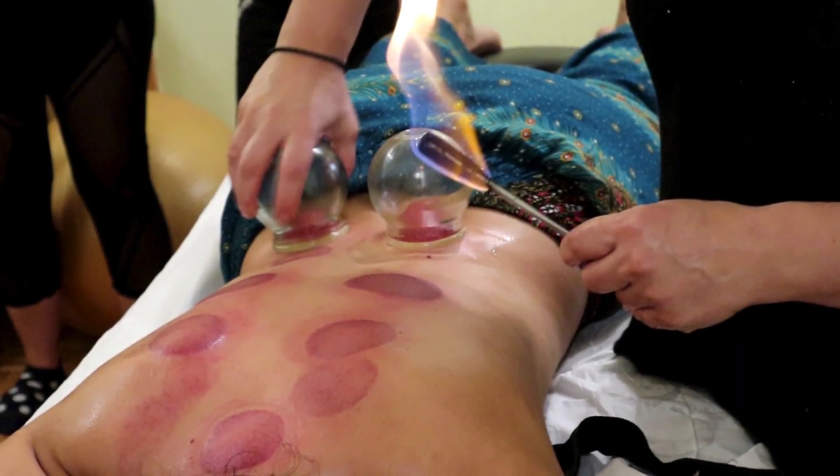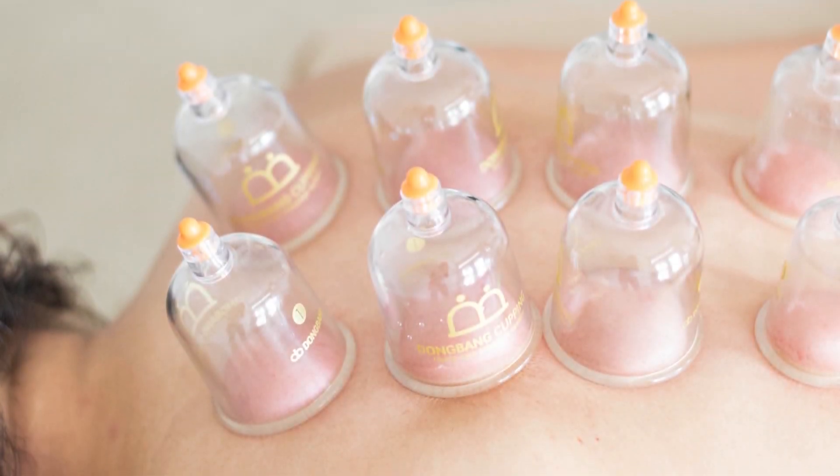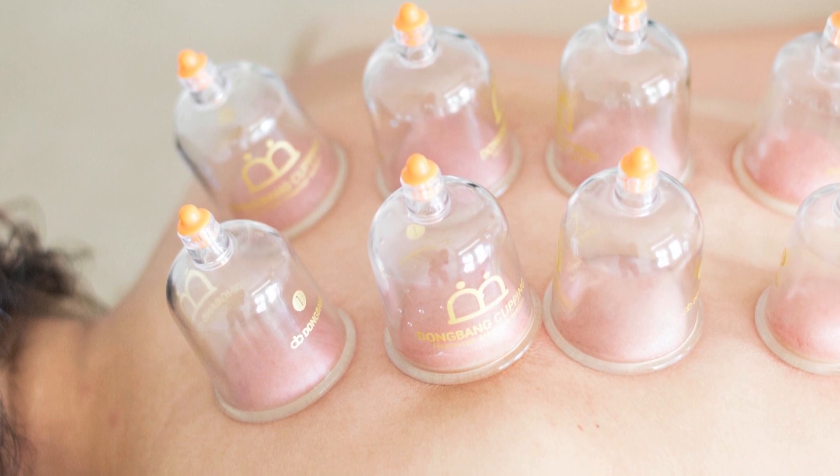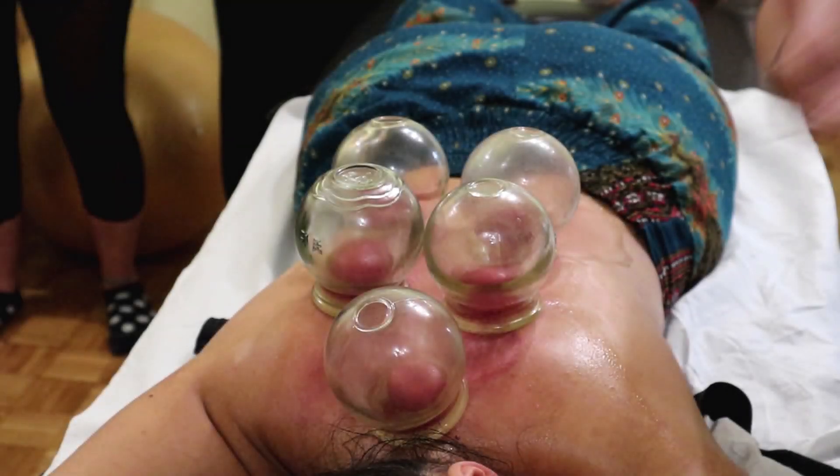At its core, cupping relies on negative pressure — that's a fancy term for suction — to pull the skin and underlying tissues upward into a cup. This might sound simple, but the ripple effects of this action are profound.